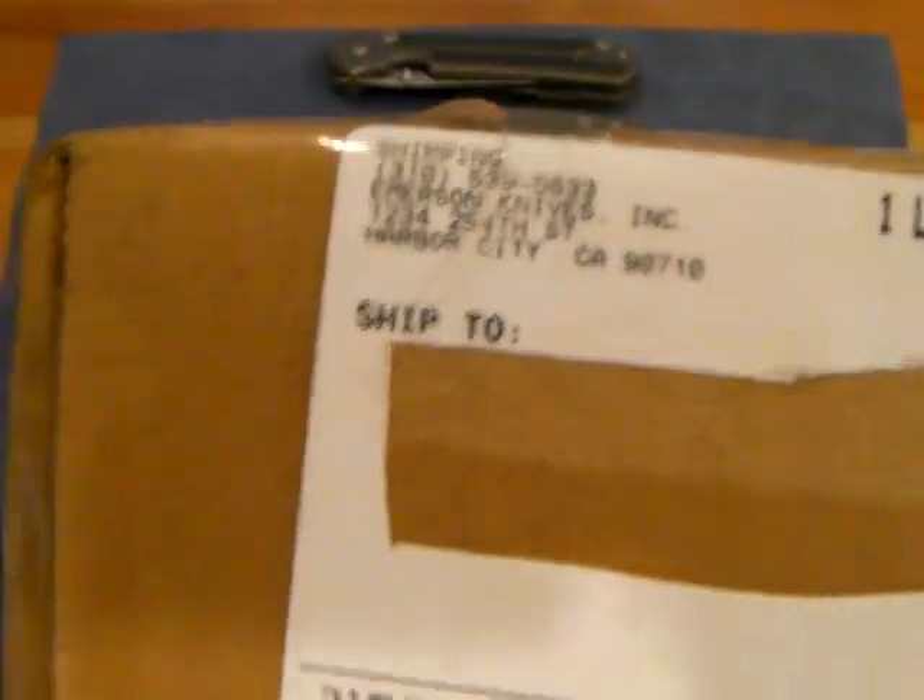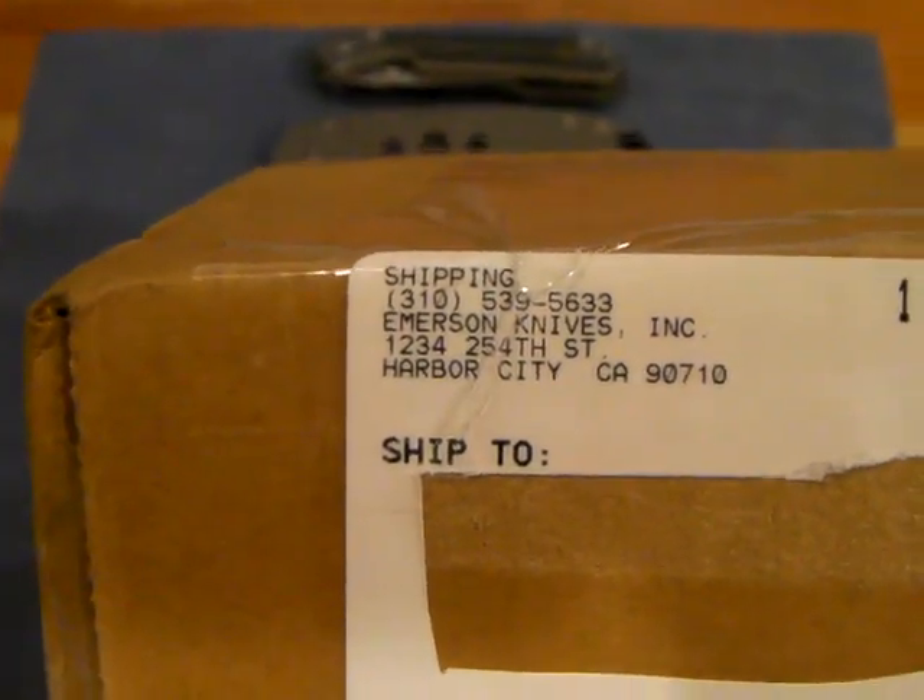First, a little sneak peek here. There you go — let's see if that comes in there. Shipping from Emerson Knives, Harbor City, California.